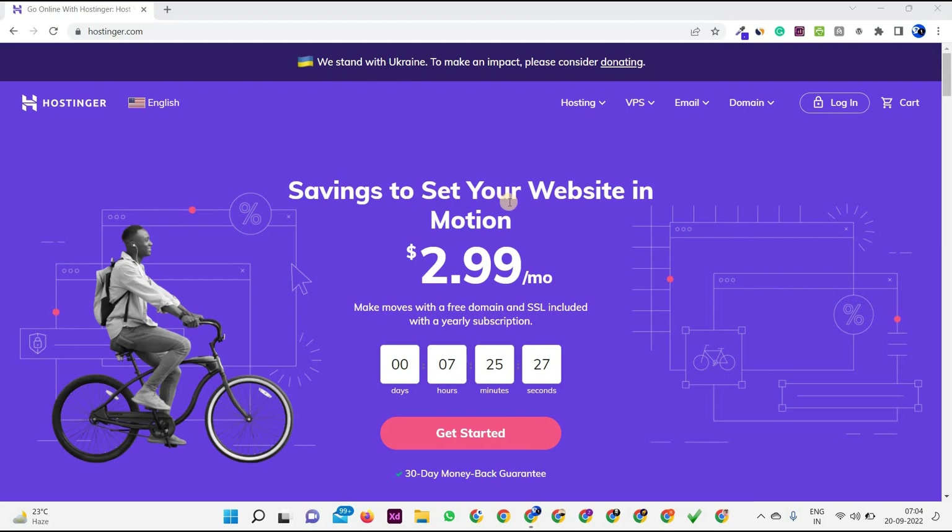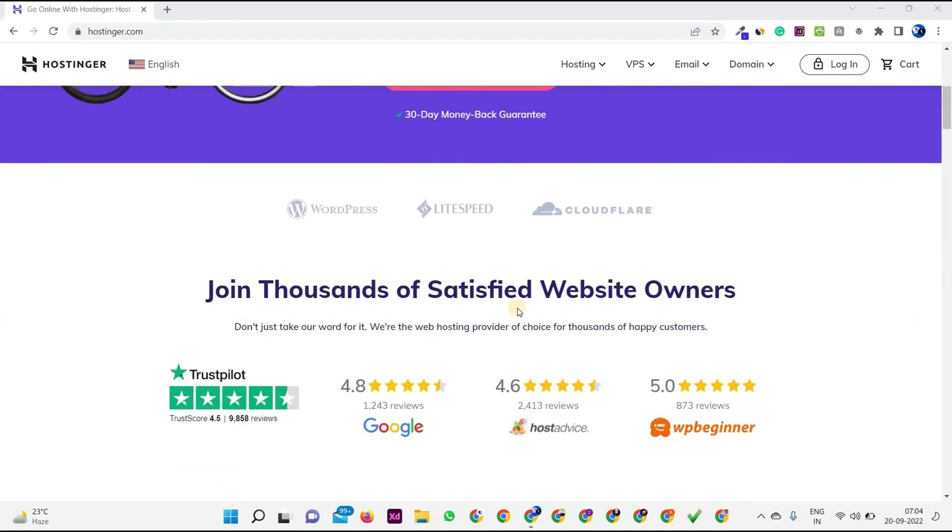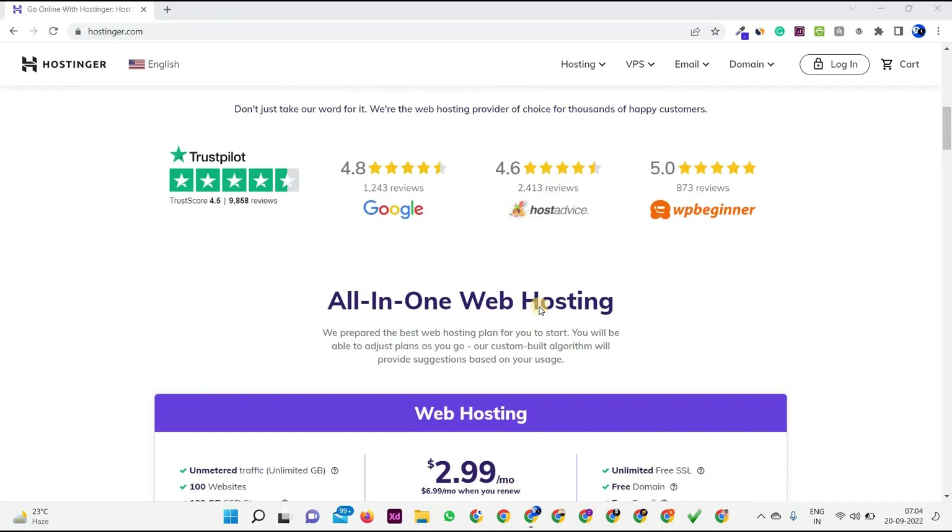So savings to set your website in motion at only $2.99 per month, and this deal ends in 7 hours, 25 minutes, 20 seconds. Thousands of satisfied website owners — and I'm also personally using Hostinger for the last two years and I'm fully satisfied with it.